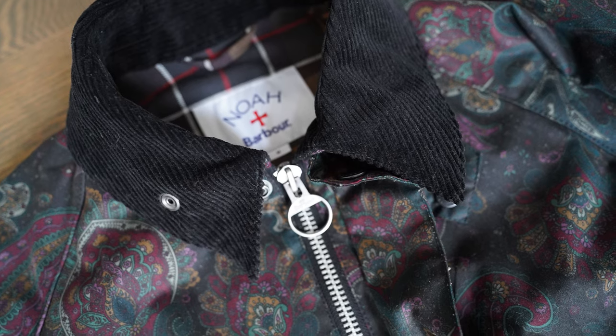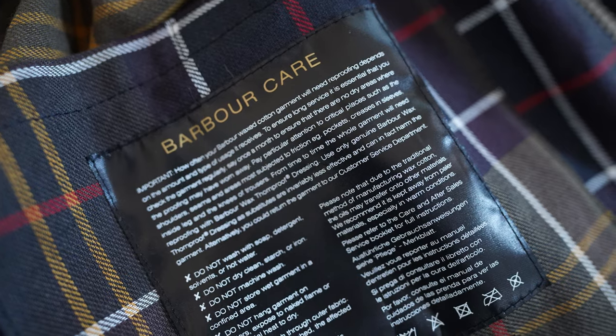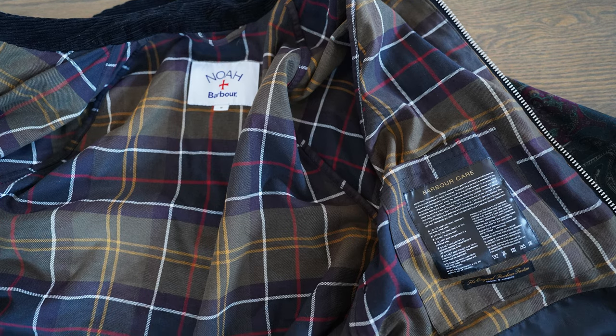The Barbour Bedale — the jacket that I have in particular is the Noah for Barbour Bedale. Barbour is an extremely cool company. They are a family-owned company, now in their fifth generation, established in 1894. When you think of British heritage, Barbour is right up there on the list with Trickers and Edward Green. Most products are made in England, but they do also produce things outside of England in different parts of the world. The jacket I have is a six-ounce waxed canvas with a signature tartan lining, which is obviously super cool.